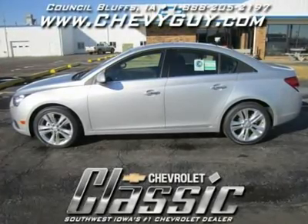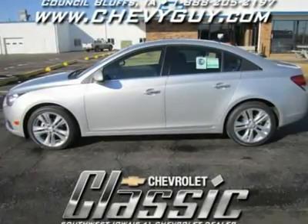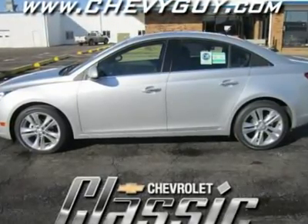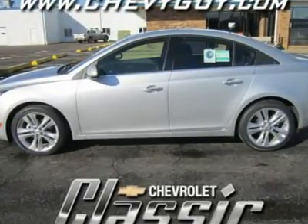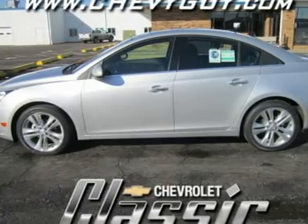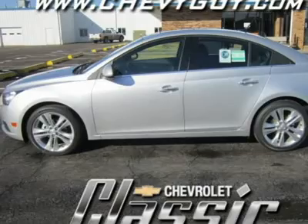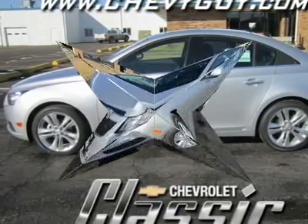Heated mirrors, power driver mirror, power passenger mirror, heated exterior driver mirror, heated exterior passenger mirror, electrochromic rear view mirror, driver vanity mirror, passenger vanity mirror, driver illuminated vanity mirror, passenger illuminated visor mirror.